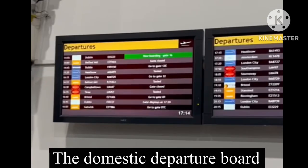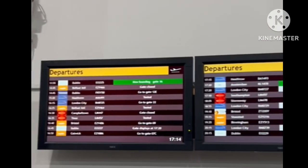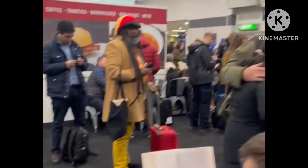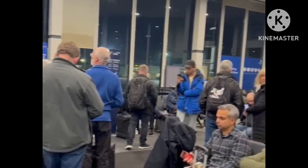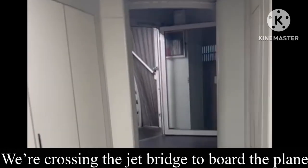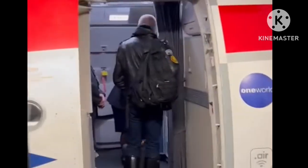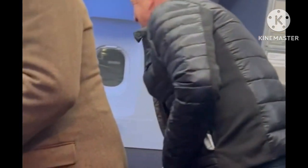This is the departure board. You can see there are a few cancelled flights — I think it's snowing down in England. We're waiting at the gate in Glasgow and you can see the plane is still here. It's late as always. Now we're going down the tunnel to board the plane — there you go, we're on the plane and you can see we're in the front section.